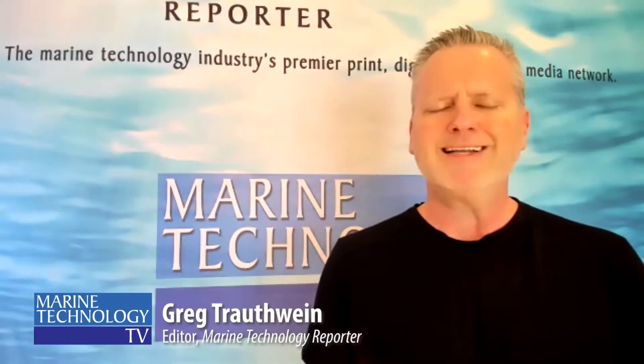This is Greg Trotwine with Marine Technology TV, and we're very pleased to be joined today by Xavier Orr, the CEO of Advanced Navigation, to discuss his company's exciting new digital fiber optic gyroscope technology. Can you give a brief on the company? A by-the-numbers look at Advanced Navigation using the metrics of your choice.